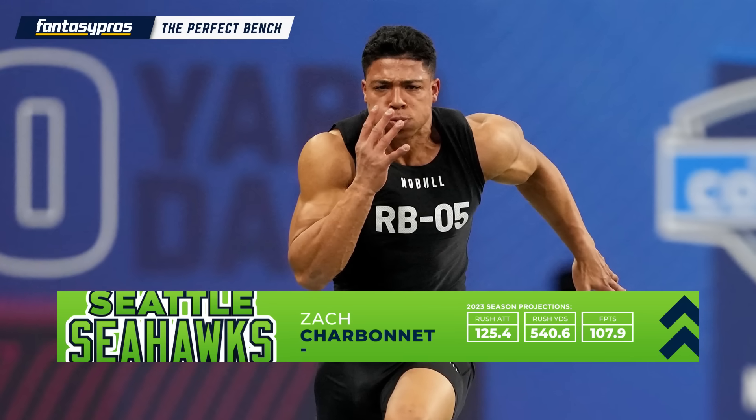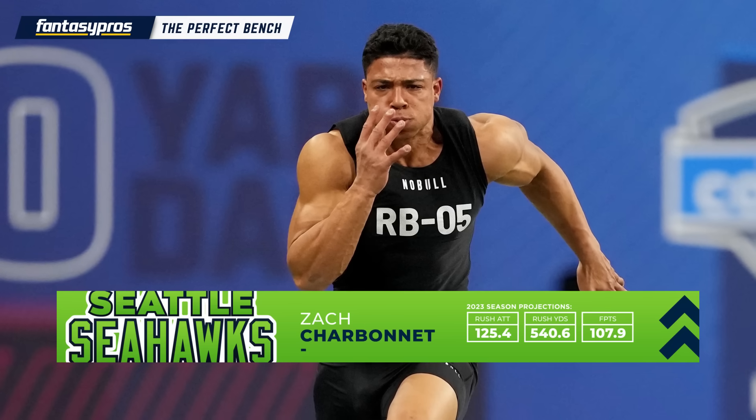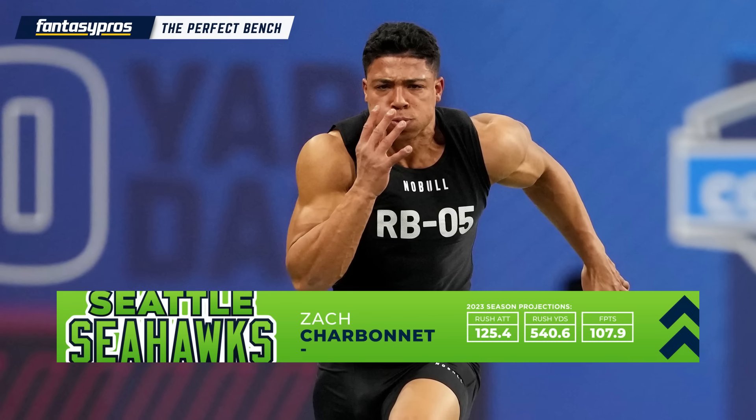If Walker were to go down, Charbonnet isn't a guy who will be in your starting lineup week one, but he's got the same big upside that Walker had just last season.